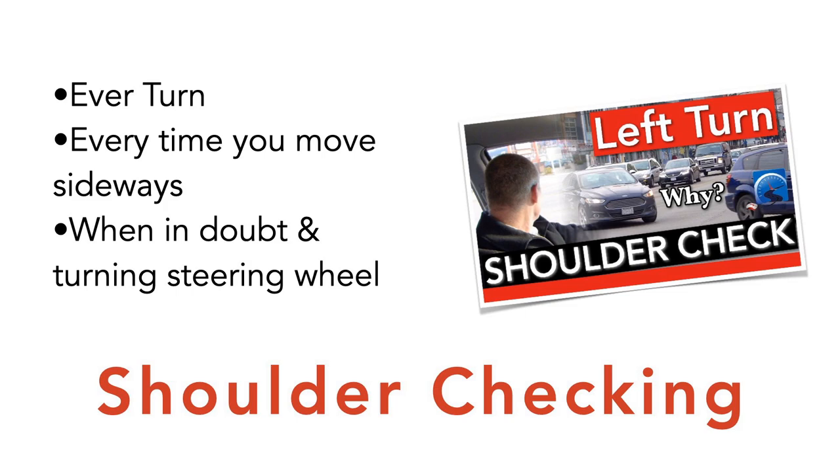When waiting at a left-hand turn, put the front steer tires on the front crosswalk line. As I say to students, you're committed to the intersection, but you're not in the intersection if it goes wrong. Don't move up into the intersection. When the gap presents itself, move forward into the intersection to meet that gap — that way you've got a bit of speed and can quickly move through and out of the path of oncoming traffic.